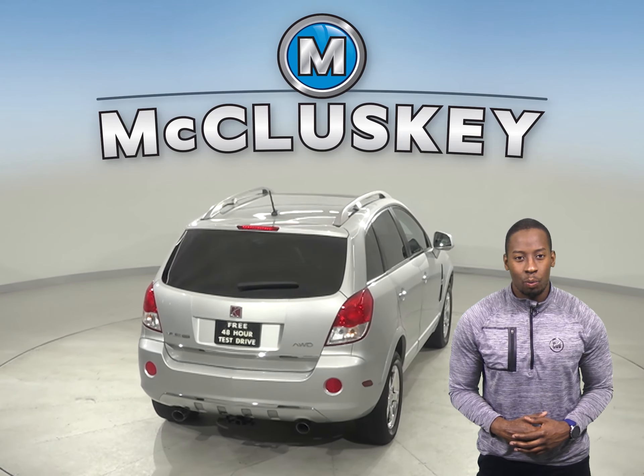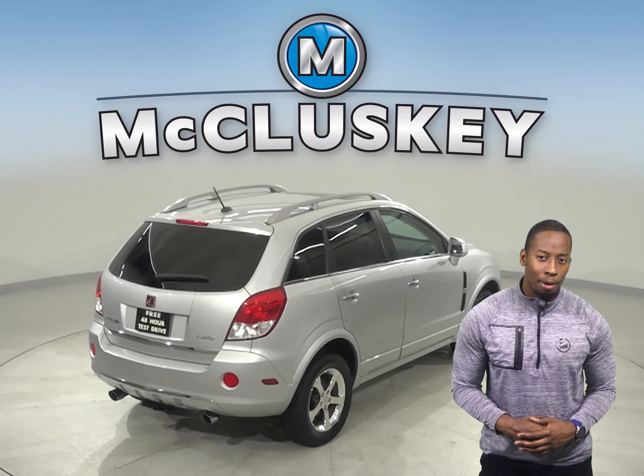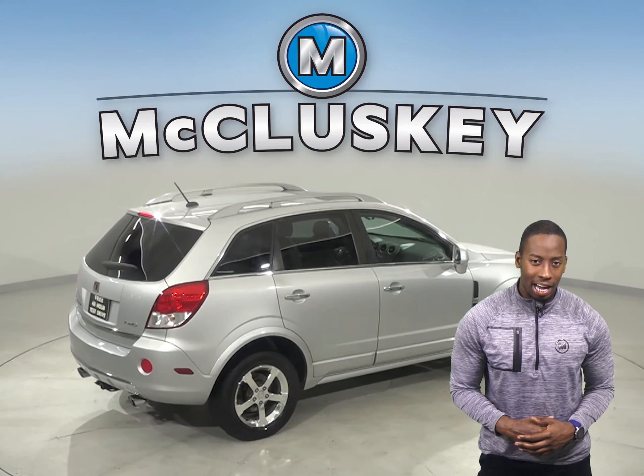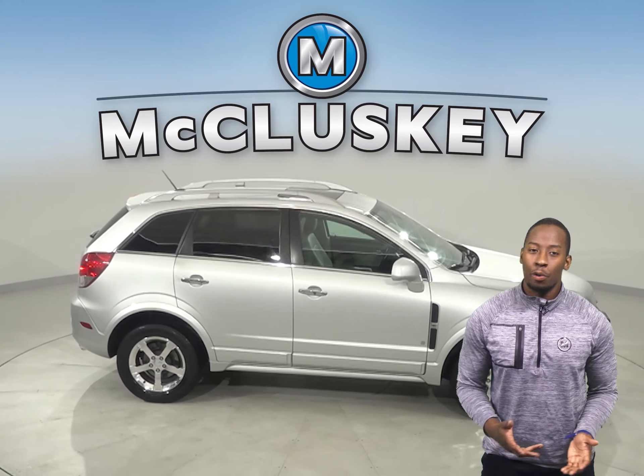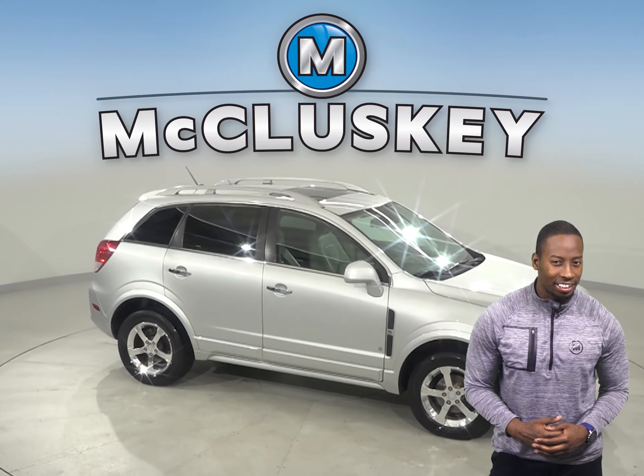For safety, this Saturn Vue has rain sensing wipers, heated mirrors, and automatic headlights, along with traction control. There is also braking assistance as well. Come on down and give it a try with our free 48-hour test drive.